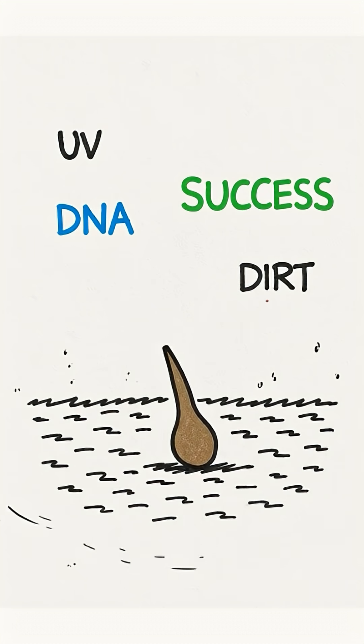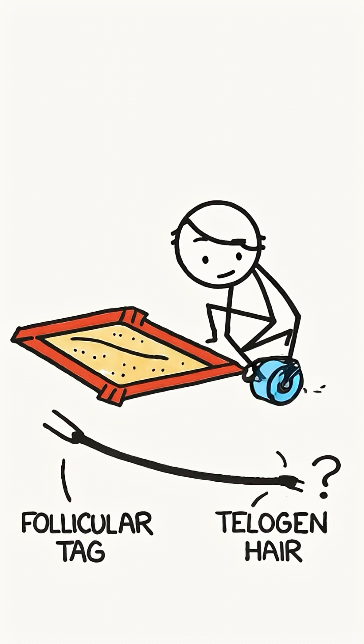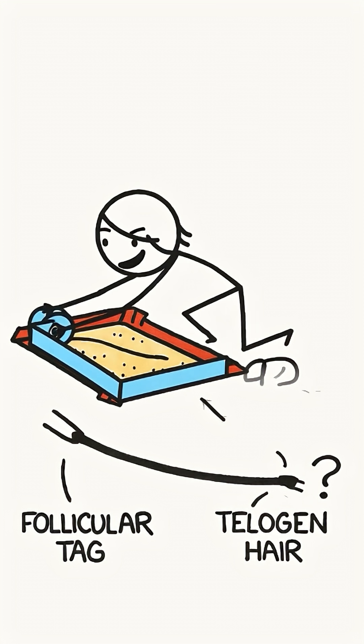The best bet is always to find the follicular tag. Conclusion: a hair on the carpet is valuable evidence, but not perfect evidence. Keep your head attached.